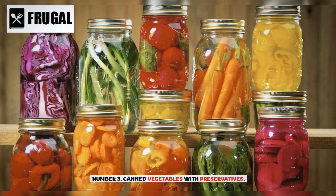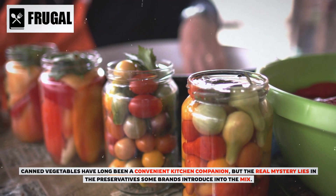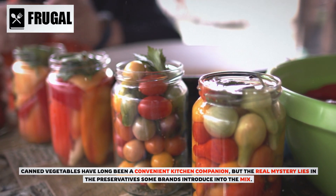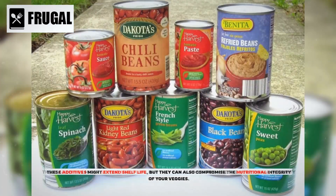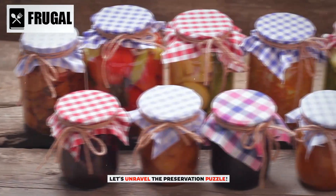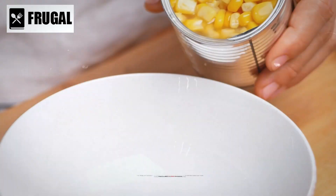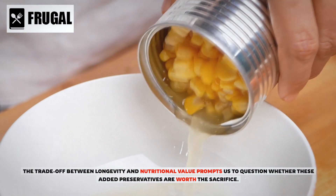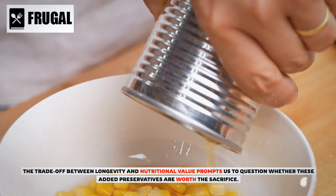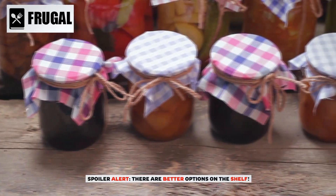Number three: canned vegetables with preservatives. Canned vegetables have long been a convenient kitchen companion, but the real mystery lies in the preservatives some brands introduce into the mix. These additives might extend shelf life, but they can also compromise the nutritional integrity of your veggies. Preservatives, while effective at preventing spoilage, can lead to nutrient loss in canned vegetables — prompting the question of whether they're worth the sacrifice.